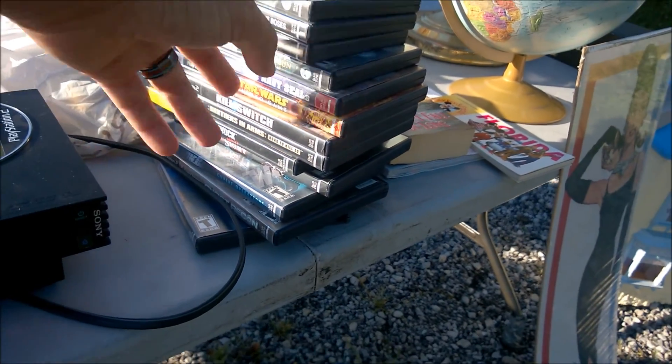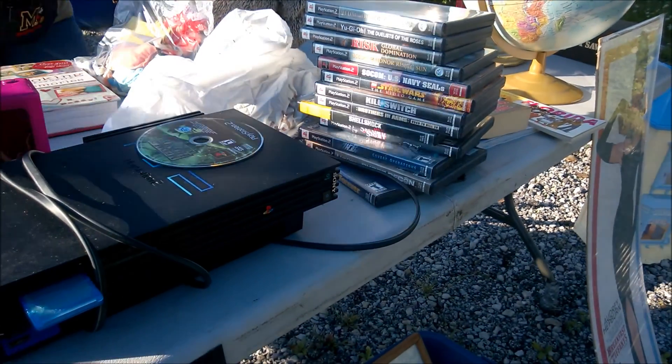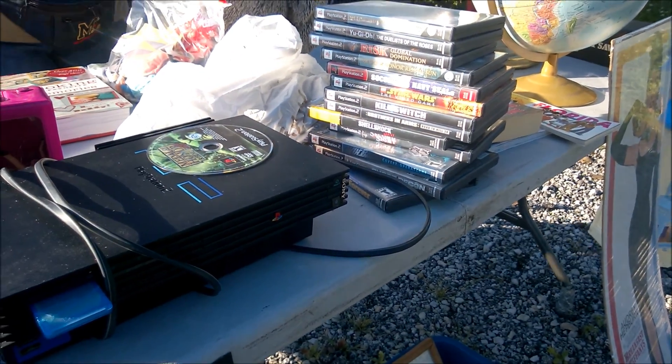How much are the games? Two bucks apiece. Would you give me a better deal if I bought like five? Sure.